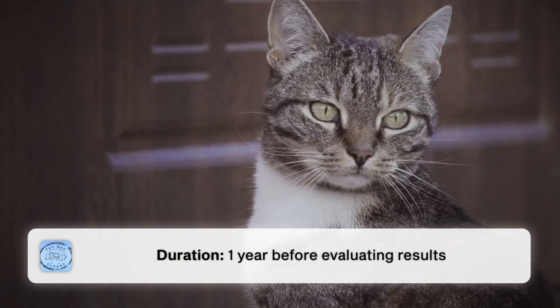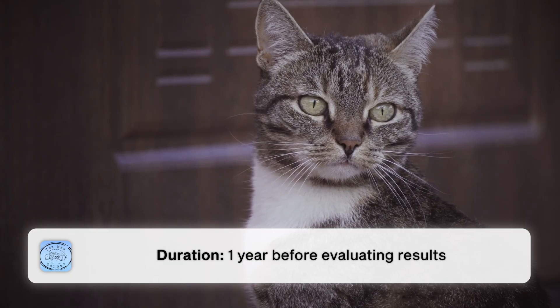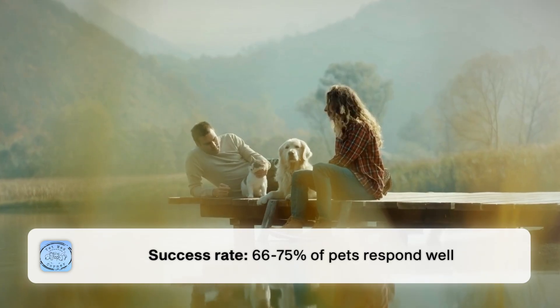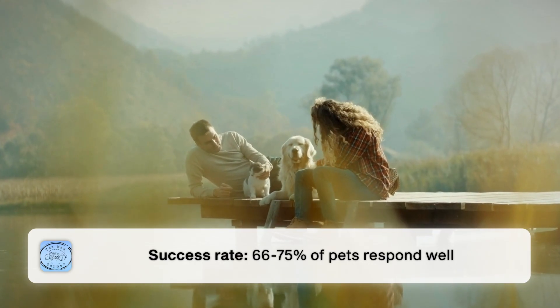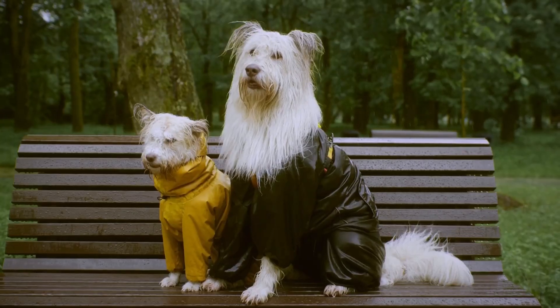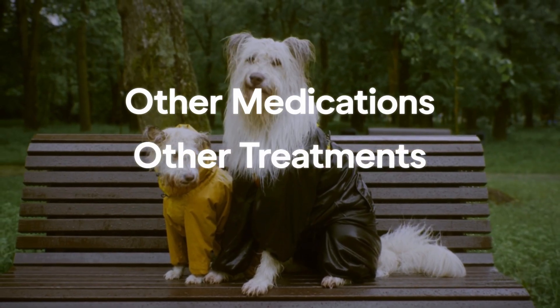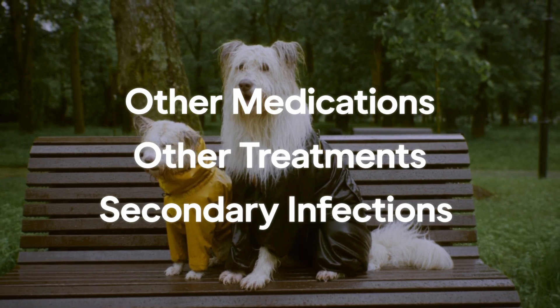This is not a quick treatment. You need to be giving these injections for a year before you can evaluate what sort of response your pet might have. About two-thirds to three-quarters of pets will have a good response to these injections, so where possible it is the treatment of choice and should be trialed. At the very least, we might hope that your pet will need fewer other medications, or will have fewer secondary infections because of their response to allergen-specific immunotherapy.